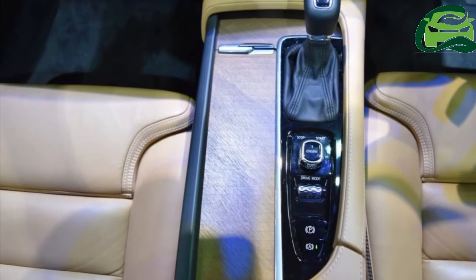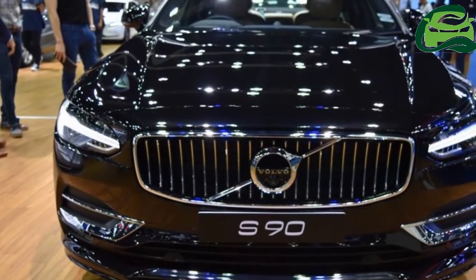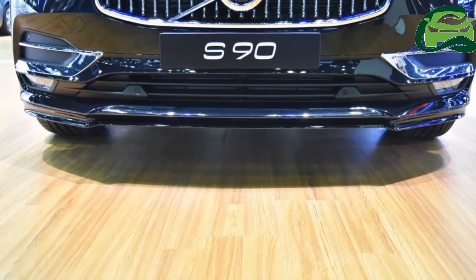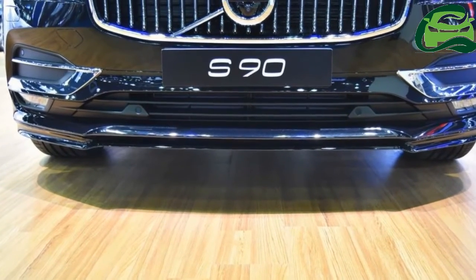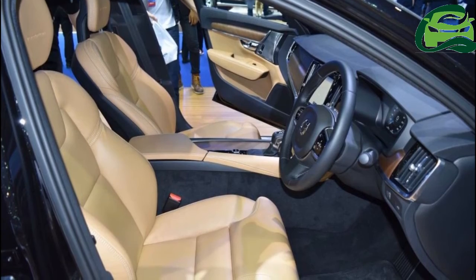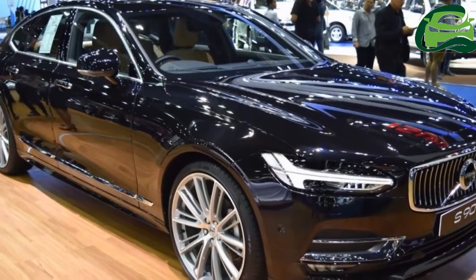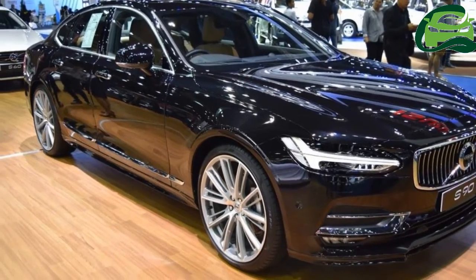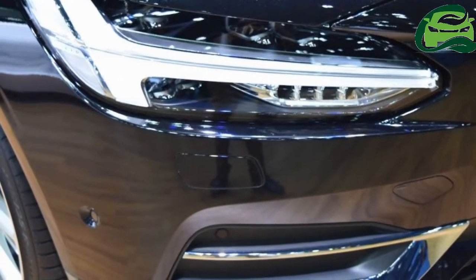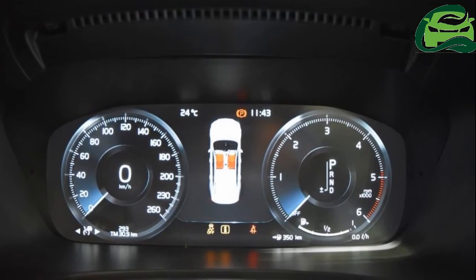Full LED headlamps, 19-inch silver diamond-cut alloy wheels, 8-inch digital instrument cluster, 12-inch driver display, 9-inch Sensus Connect infotainment system with Apple CarPlay, and a 1,400-watt Bowers and Wilkins audio system with 12-channel amplifier and 19 speakers are key features of the Volvo S90.